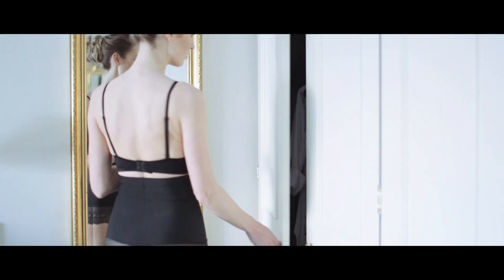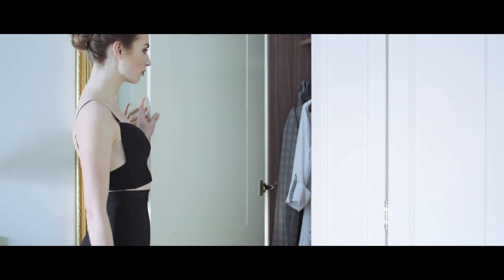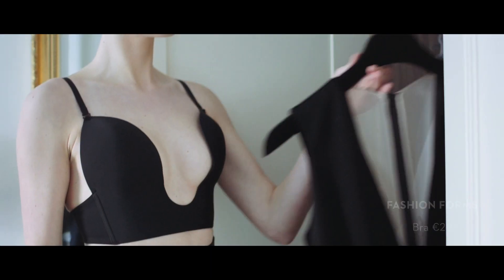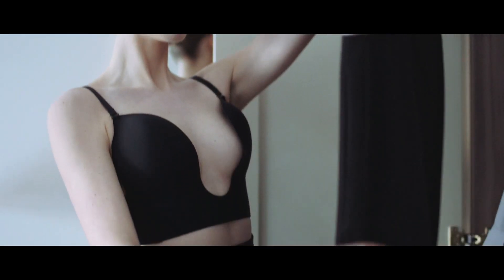This seamless U-plunge bra from Fashion Forms is an amazing piece of technology — really comfortable, but it allows you to wear those really low necklines and still have the shape and support that you need. You can also convert the straps to a crisscross version or remove them completely should you need to do so.